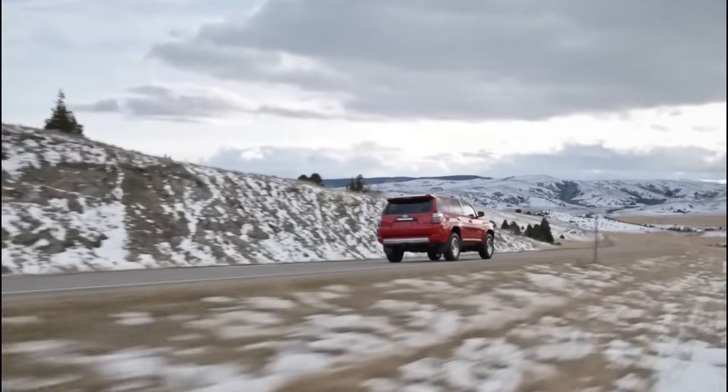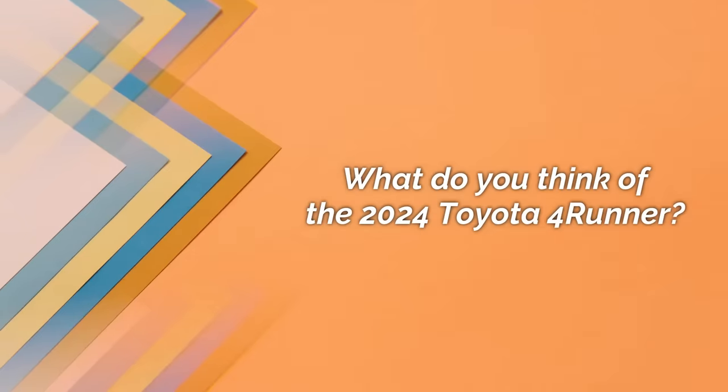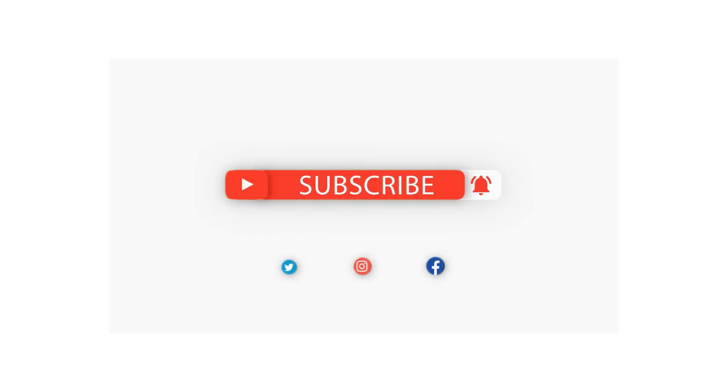If the 2024 Toyota 4Runner were to come with all these specs, then we might just see a mid-size SUV that outranks all the others. What do you think of the 2024 Toyota 4Runner? Feel free to let us know in the comments section below. Also, before you go, make sure you leave a like and subscribe to our channel for more amazing updates on your favorite cars. Thanks for watching, and I'll see you in the next one.